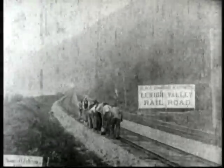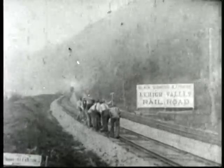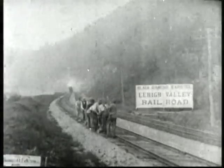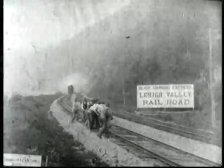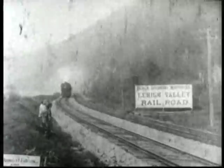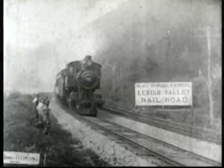The location for this scene, shot by Edison in 1903, seems to be the same as Edison's 1900 scene of the Black Diamond Express, but the train has grown by one car. On the opposite track, Edison's cameraman caught this scene of another Lehigh Valley passenger train being pulled by one of the road's famous Camelback locomotives.